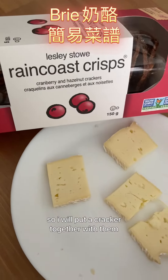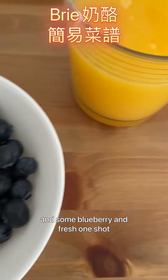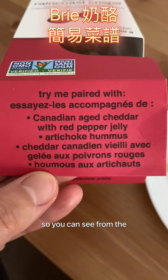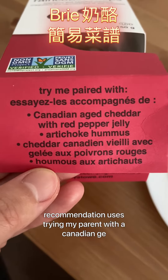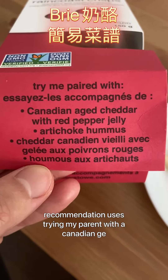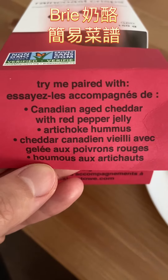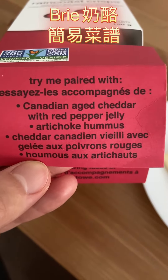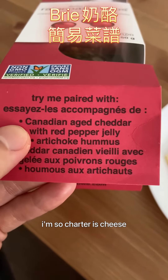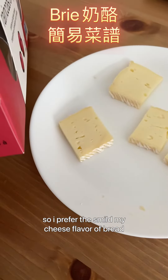I will put this cracker together with the cheese, some blueberry, and fresh orange juice. The package recommends pairing it with Canadian aged cheddar with red pepper jelly or artichoke hummus. Cheddar is a bit salty for me, so I prefer this mild creamy cheese flavor of brie.